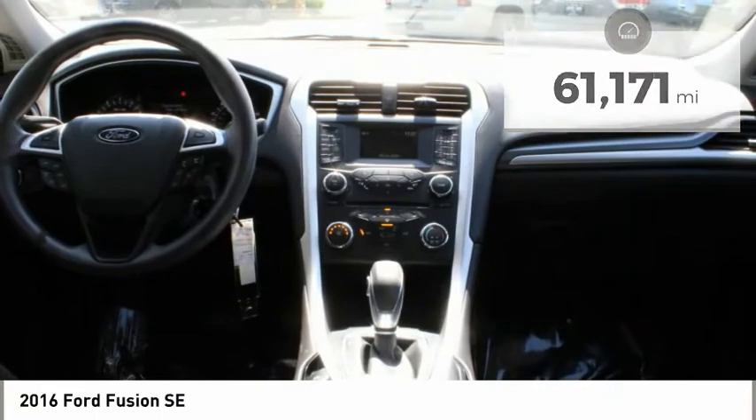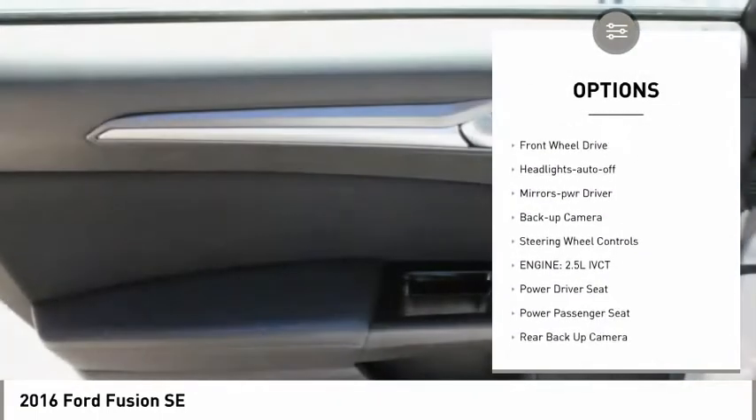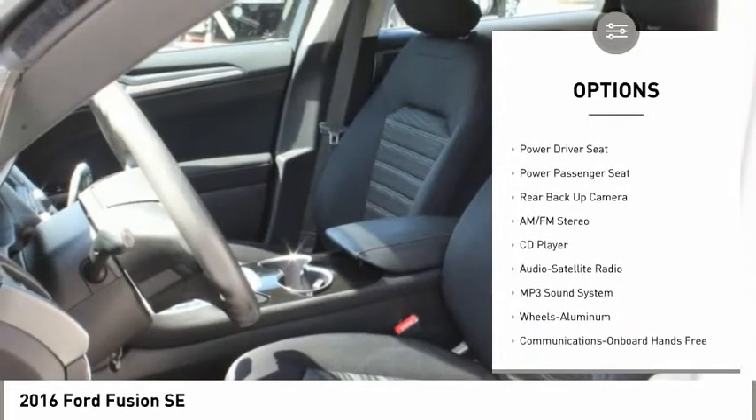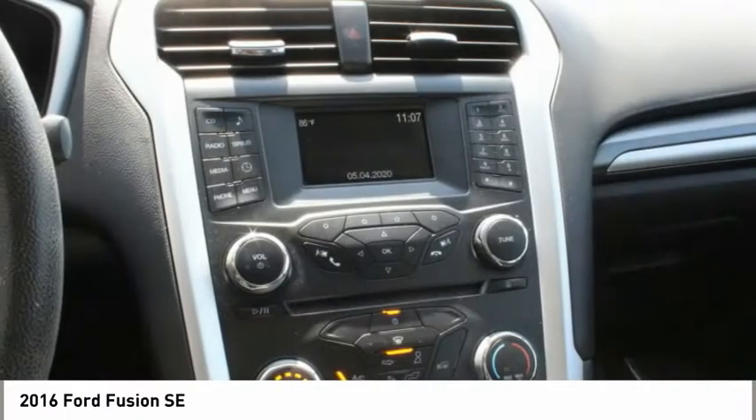Here are some of this vehicle's great options: aluminum wheels, heated side mirrors, traction control, daytime running lights, remote keyless entry, FWD, headlights auto off, mirror memory, backup camera, and steering wheel controls.